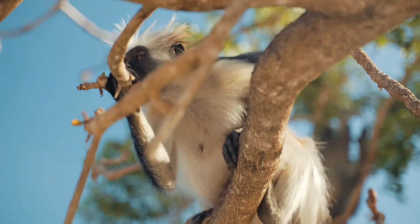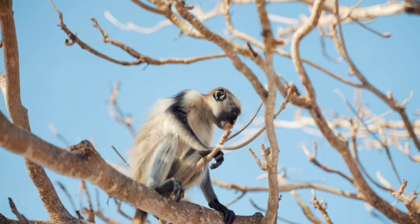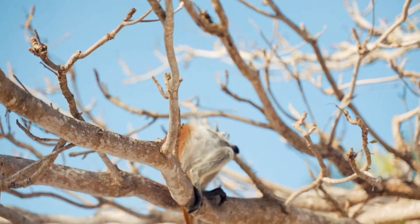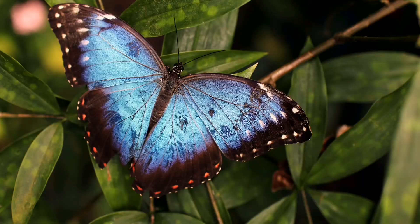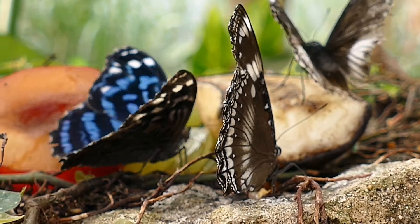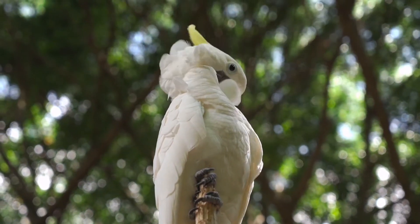Up in the treetops, spider monkeys are found. They use their arms, legs, and tails to grip the thin branches. The blue morpho butterflies can fly up so high that pilots can see them clearly.